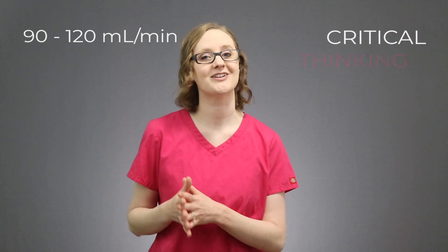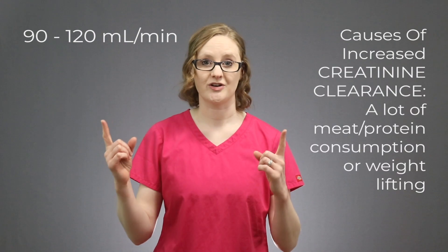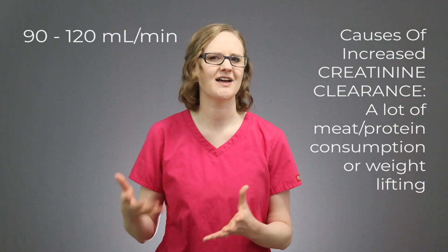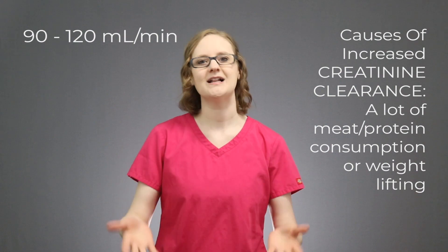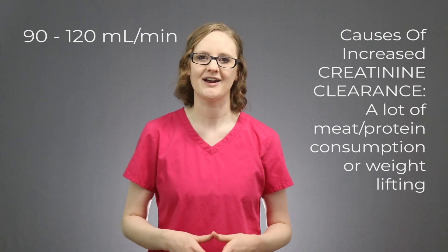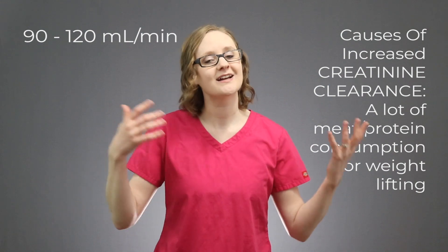Typical creatinine clearance is between 90 to 120 mL per minute roughly, and of course that varies for men and women, and it may also decrease with age. Creatinine clearance may increase if someone eats a whole lot of meat and protein, or does a lot of weight lifting, because that builds up muscle — and creatine levels inside the blood go up, so obviously creatinine will be higher, and therefore the creatinine clearance will be higher.